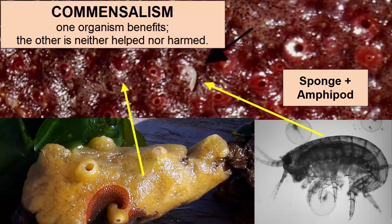Another example of commensalism is shown in this picture here. This small amphipod is living attached to the outside of a sponge. Sponges filter huge quantities of water through their pores every day. This amphipod sits outside one of those holes and feeds itself off the organisms in the currents.